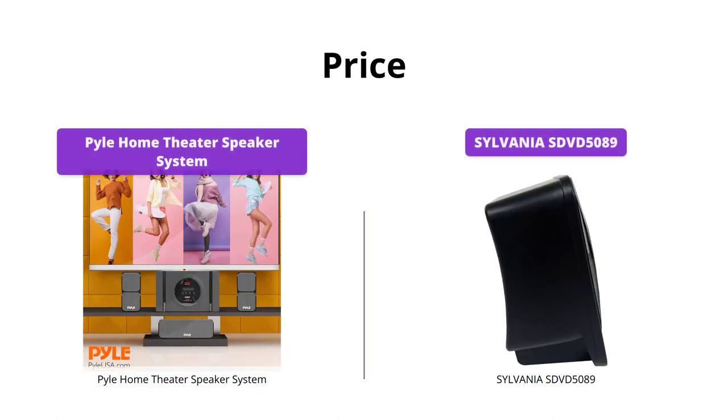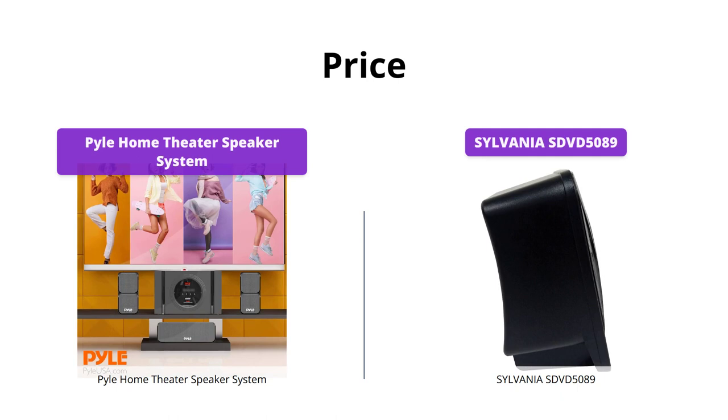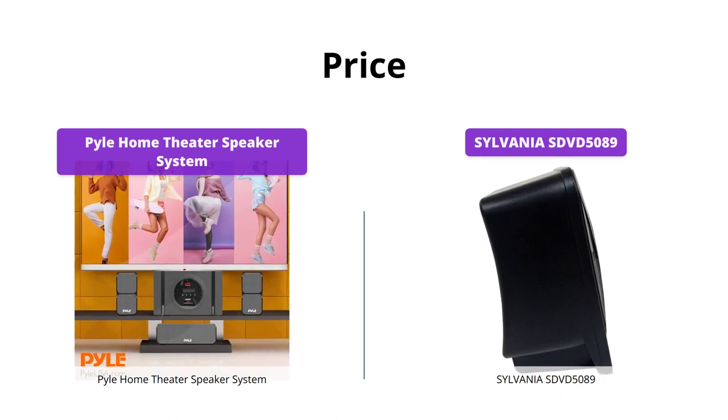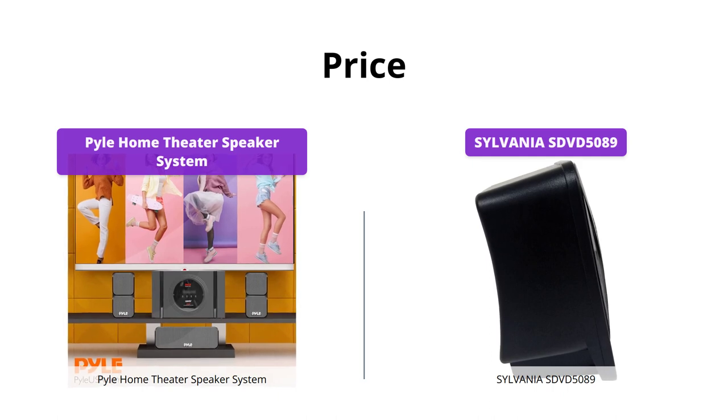The Pyle Home Theater Speaker System comes with a price tag of $184, while the Sylvania SDVD 5089 costs $119. In this category, the Sylvania SDVD 5089 is more budget-friendly.